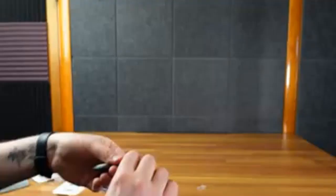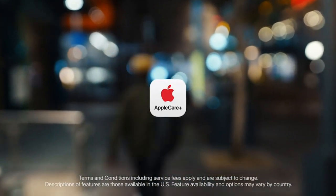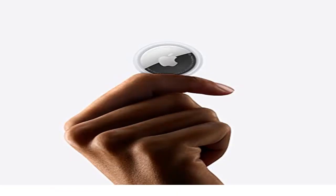To help you make an informed decision, I did extensive research, read tons of reviews, and compiled a list of the best Apple AirTag products from reputable brands. After much research, I found these products very helpful for people like you. If you want to know about the price and other information, be sure to check my description. Without any further delay, let's jump into the video.